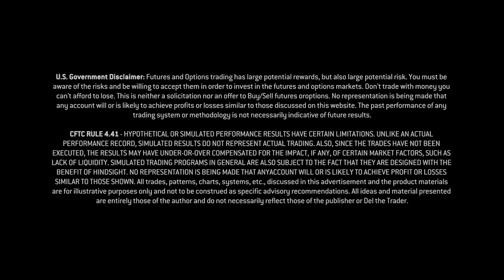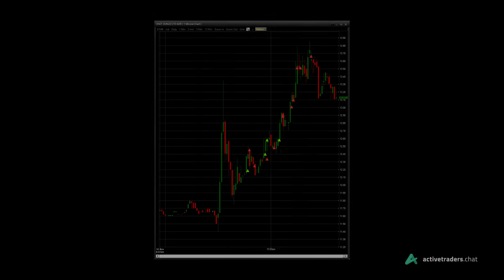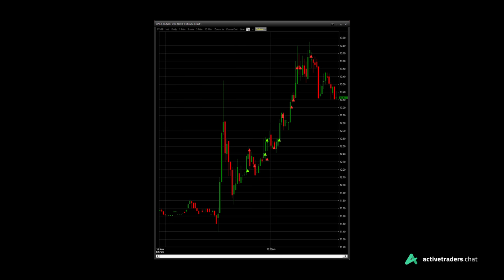Hey traders, so today we had an incredible trade in the stock market. I want to share with you the live recording of that trade from the live stream at activetraders.chat. We took over a point and a half out of the stock and we're done trading by 10:30 in the morning. That is the reason why I became a full-time trader — the best job in the world. Anyway, I'll make sure to comment and explain things as you watch me take this trade live. Let's get to the video.